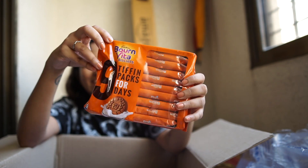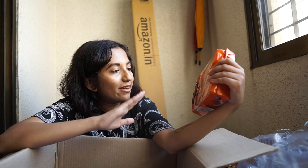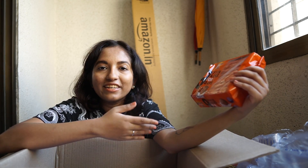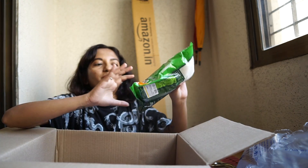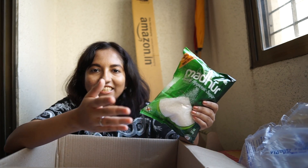Next is Cadbury Bournvita biscuits - in my last haul video I asked what you guys like eating that you probably shouldn't, and so many commented that they like having Bournvita powder. I found these Bournvita biscuits which I've never tried before. They're mainly made for kids but supposed to be healthy - no cream in them, just Bournvita-flavored biscuits, so I thought they'd be good for a snack. I also got one packet of Madhur 1kg sugar, which we mostly use for tea.